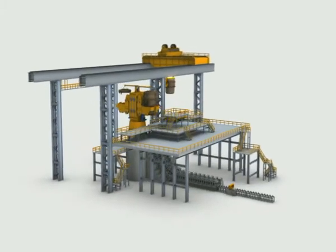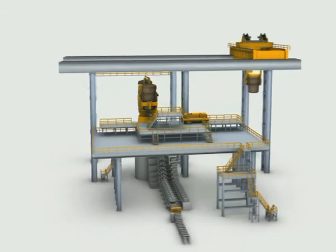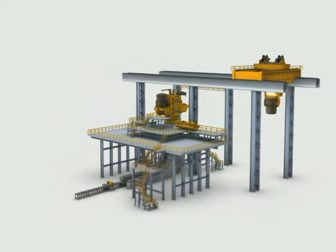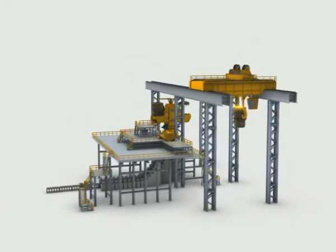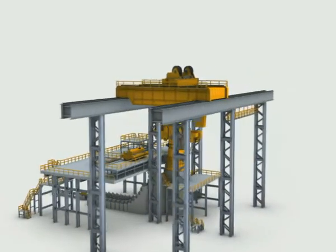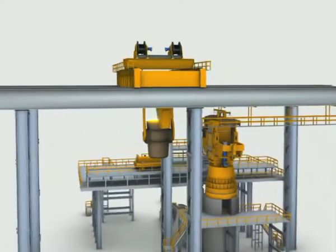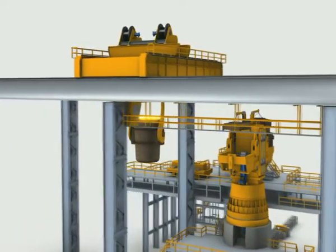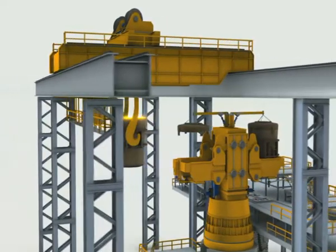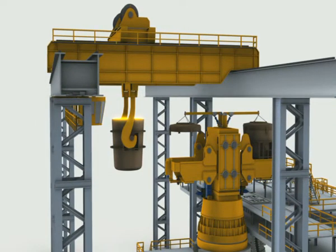Continuous casting machines are a typical field of application for hydraulics, as the specific advantages of this form of drive technology are particularly effective here. Due to this, the essential actuator drives in continuous casting machines are normally hydraulically operated. Even with the extremely harsh environment found in steelworks, Rexroth systems provide higher efficiency, precision and speed no matter which function has to be fulfilled. That is why the metallurgical industry worldwide appreciates the hydraulic drive technology from Rexroth.